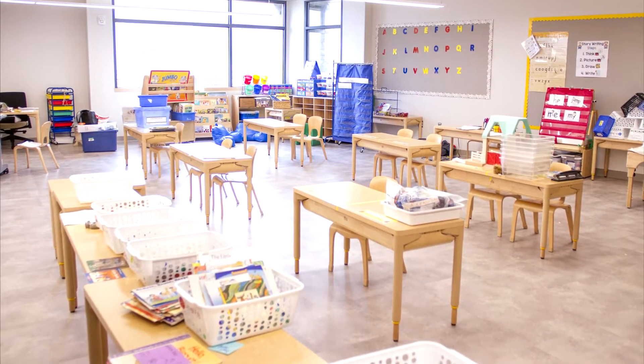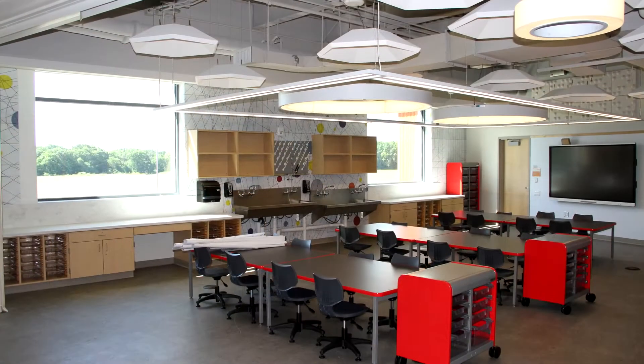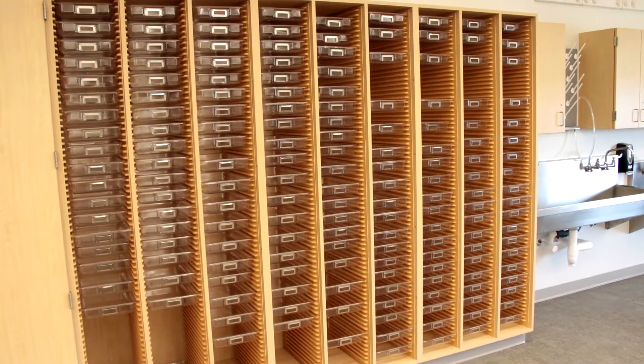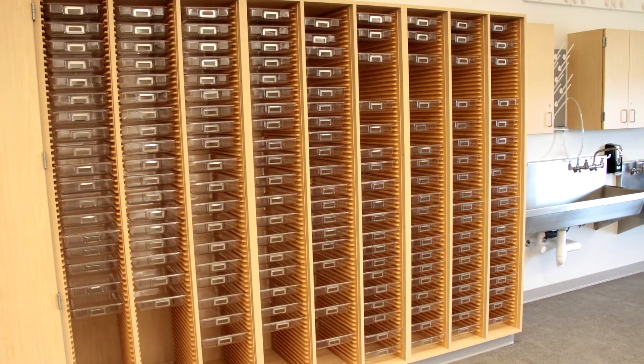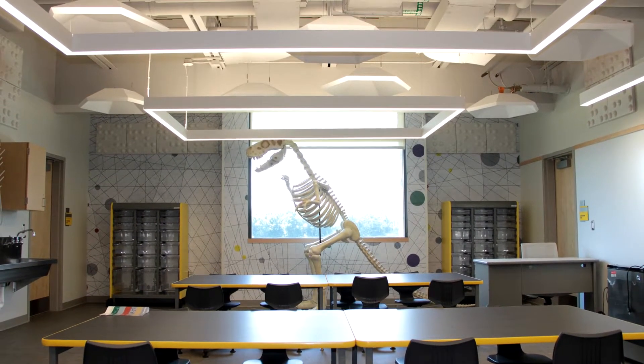Each grade level is organized with four classrooms and a central shared learning space. These additional spaces are designed to support science and inquiry. The maker spaces and science classrooms not only provide extra space, but house books as well as STEM-specific resources that support our theme.